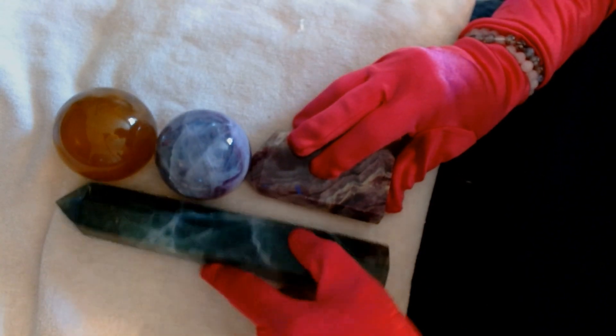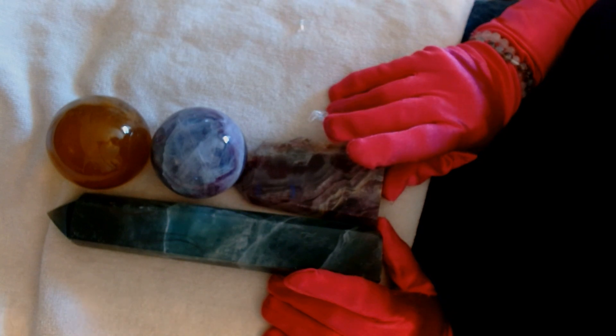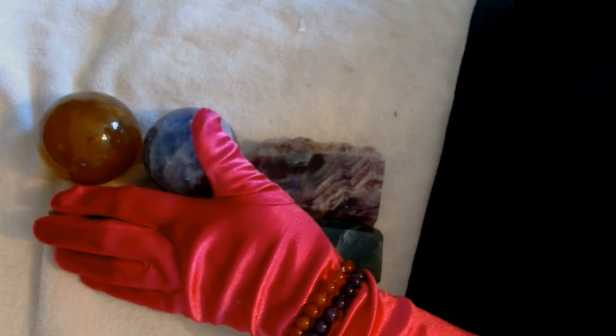I'll be opening my second box next. Let me know what you think in the comments. HM Aura Crystals — gotta check them out. Thanks for watching. Pamela out, bye-bye!